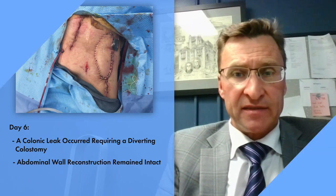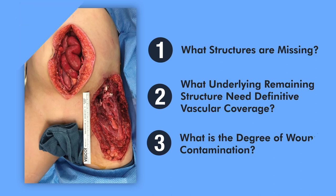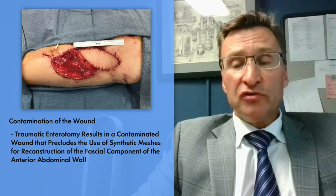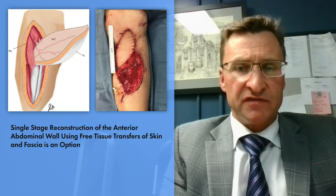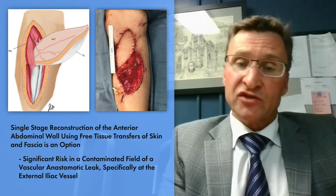The abdominal wall reconstruction remained intact. In this case of a traumatic anterior abdominal wall hernia, factors to consider which will guide your reconstruction include: one, what structures are missing? Two, what underlying remaining structures need definitive vascular coverage? Three, what is the degree of wound contamination? The traumatic enterotomy results in a contaminated wound that precludes the use of synthetic meshes for reconstruction of the fascial component of the anterior abdominal wall. A single-stage reconstruction using free tissue transfers of skin and fascia is an option, but does carry significant risks in a contaminated field — specifically vascular and anastomotic leak at the external iliac vessels.